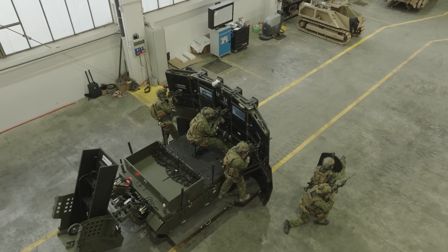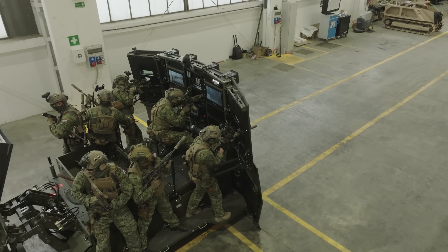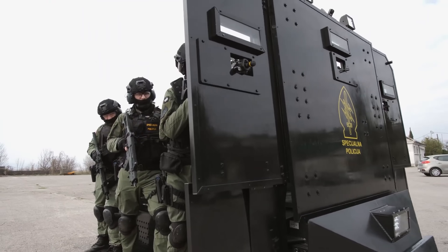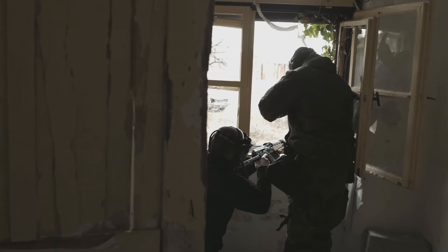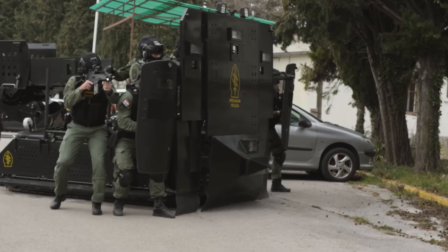Witness the MV3 Hystrix in action as it maneuvers effortlessly through obstacles and engages targets with precision weaponry and advanced sensor suites. Join the ranks of elite forces worldwide as we explore the capabilities and innovations that make the MV3 Hystrix the ultimate choice for modern military operations.